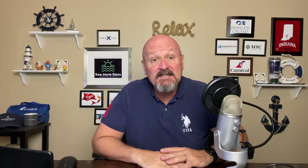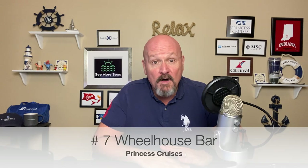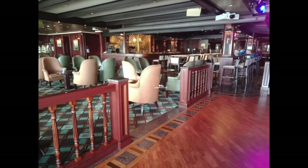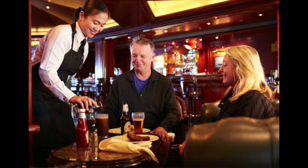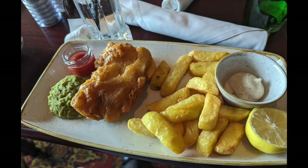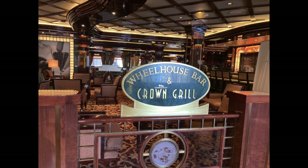Number seven on the list is the Wheelhouse Bar from Princess Cruises. This is an extremely popular venue on most of the Princess fleet. It is an English pub-style bar with lots of English draft beers, bourbons, whiskeys, and a lot of specialty coffees. This is also a place that serves standard English fare for lunch that's complimentary. It's very popular, so make sure you get there early, and you must be seated for the lunch service. On some of the new larger Princess ships, this venue turns into Salty Dog Gastropub during the evenings, with also light fare being served.